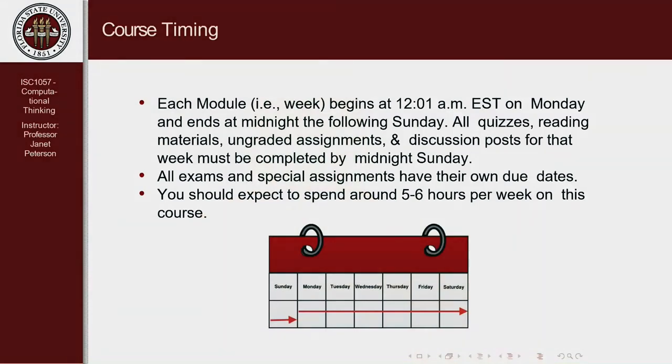Our modules are set up so they begin on Monday morning at 12:01 a.m. and go through to midnight on Sunday. So everything has to be done by midnight on Sunday. I may suggest you have a quiz done by Friday, but the absolute deadline is Sunday midnight.